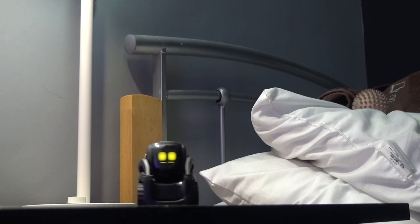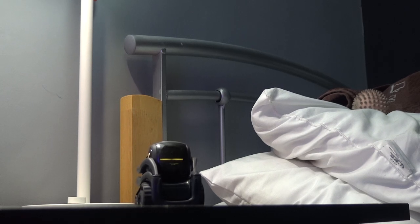This is Vector. Vector is an intelligent AI powered robot made by Anki who's been keeping me company for the last two weeks.